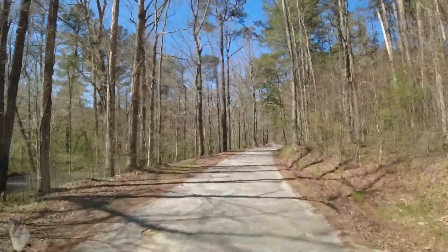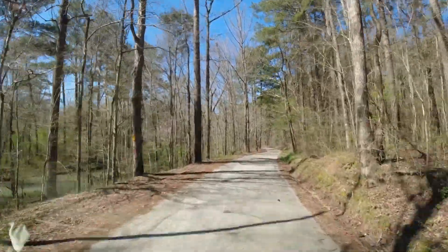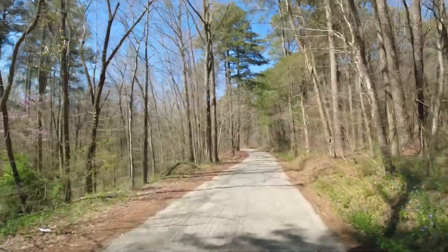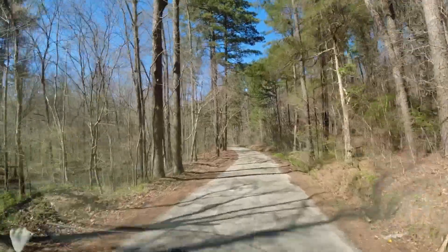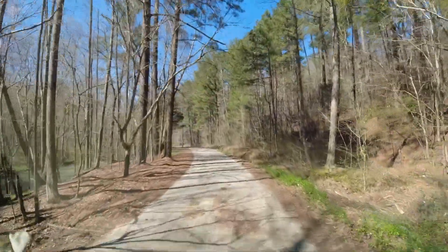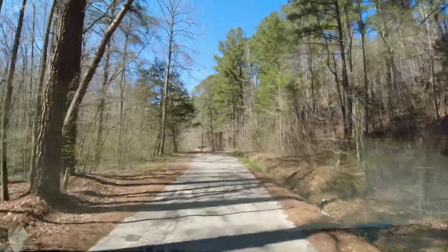We are coming up on Manning Mill. I'm not sure which creek this is, but it's at the base of Strawberry Mountain. And there's an old mill site up here, of course — Manning Mill.